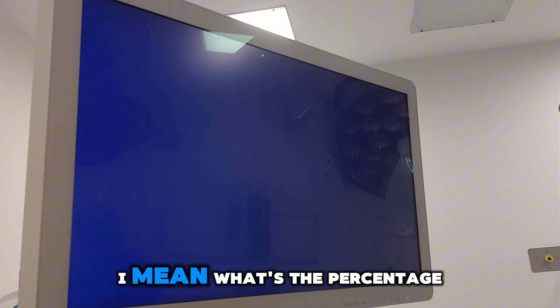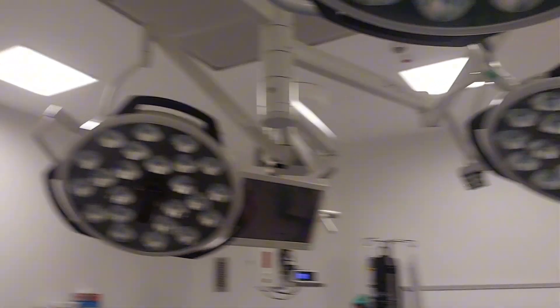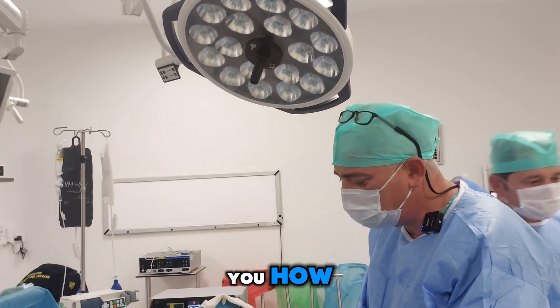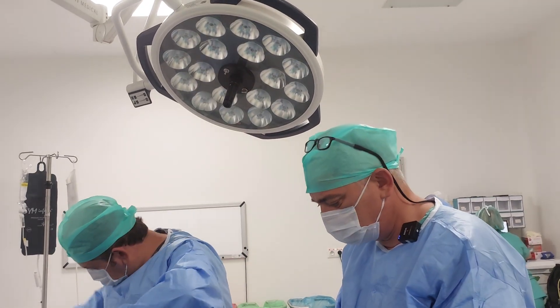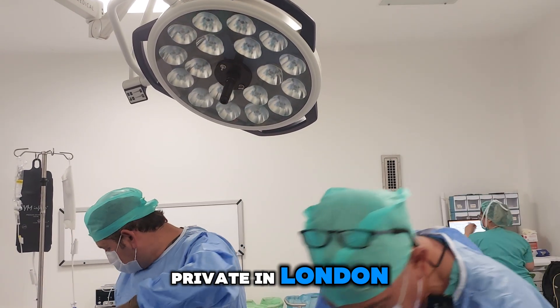What percentage of effectiveness did you feel — how much better did the antibiotics make you feel? Well, the NHS in the UK wasn't looking after me, so I had to go private in London.